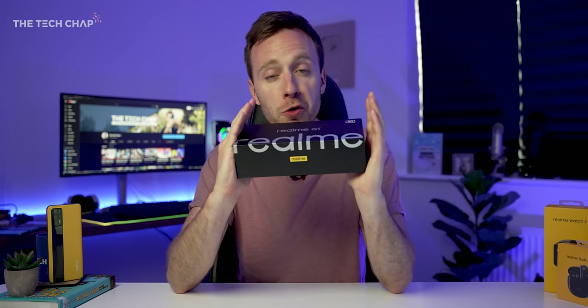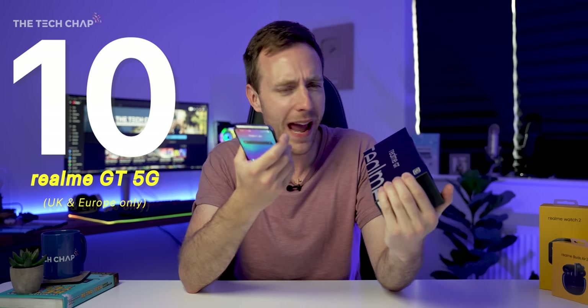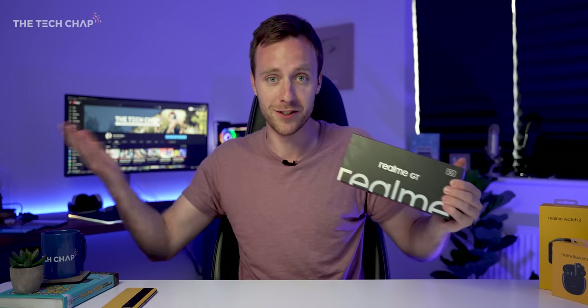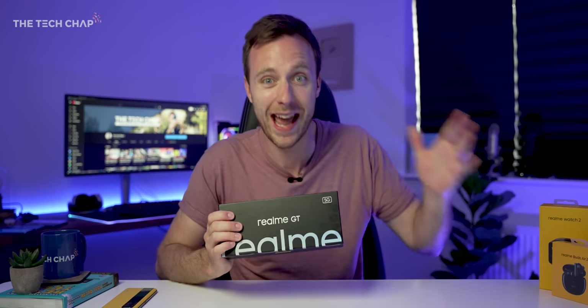It gets better because I've actually teamed up with Realme for a giveaway of the GT — not just one or two, but 10 of these phones to you guys, which I think makes this my biggest giveaway ever for a phone. A big thank you to Realme for supporting the channel. I'll give you all the details for how to win at the end of the video, so stay tuned and subscribe.